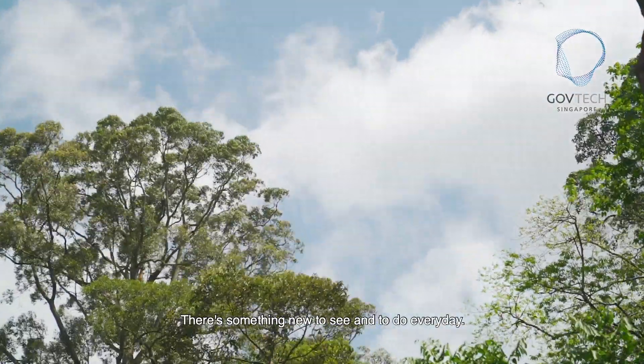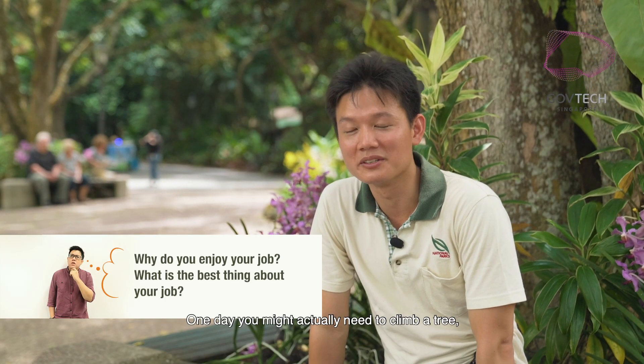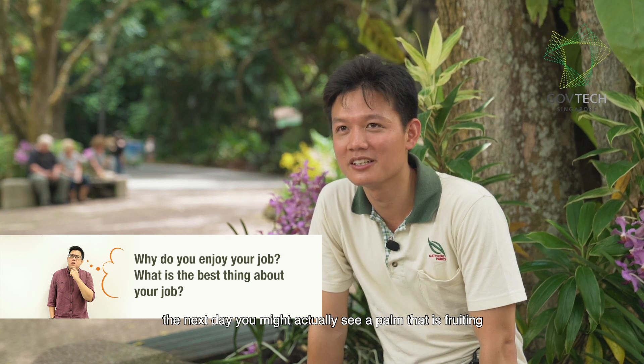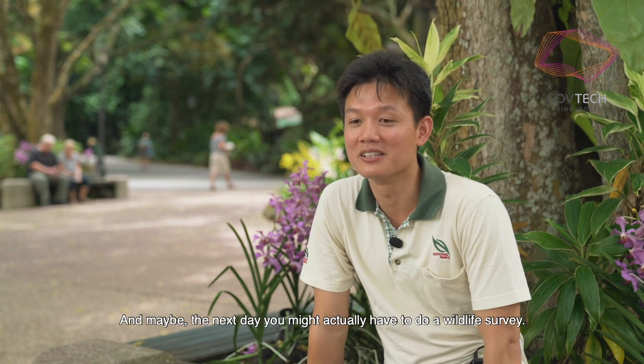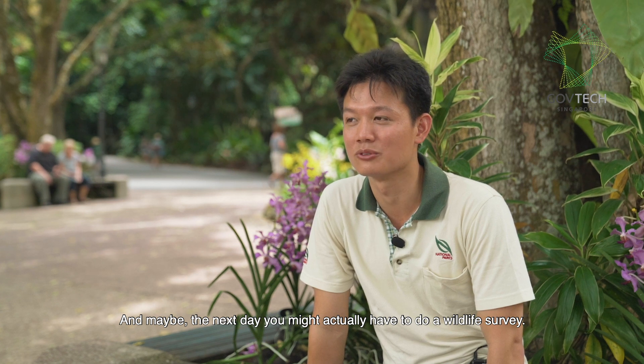There's something new to see and to do every day. One day, you might actually need to climb a tree. The next day, you might actually see a palm that's fruiting, and it probably hasn't fruited in the last 50 years. And maybe the next day, you might actually have to do a wildlife survey. So yeah, it's quite a varied and exciting job, and I quite appreciate that.